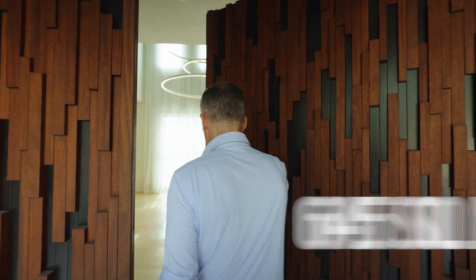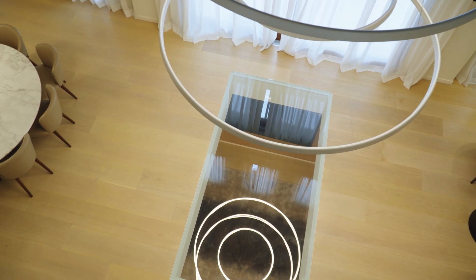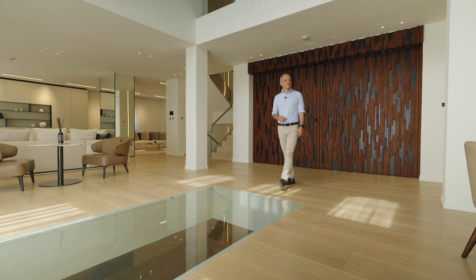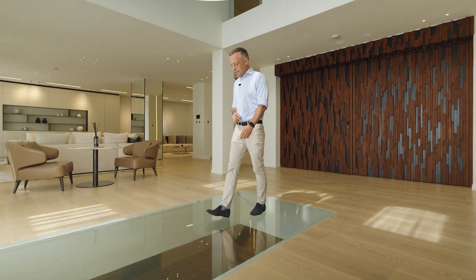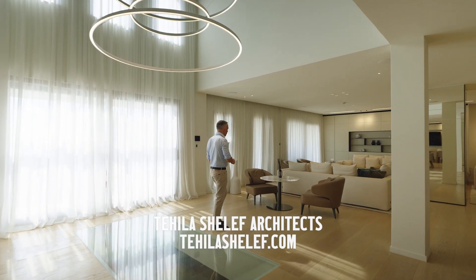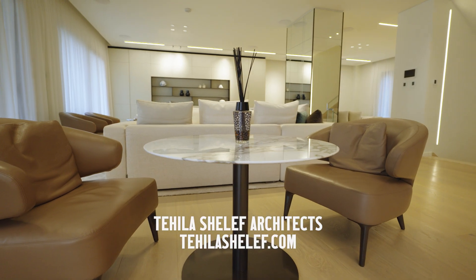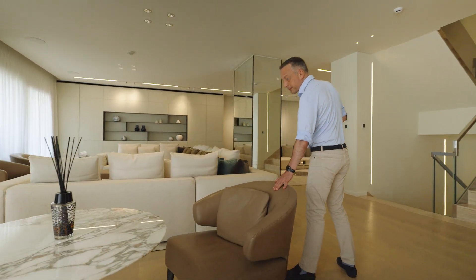Entering the house we find ourselves in a spacious open-plan living room. During the villa renovation, the architects created an exciting feature where the second light illuminates the basement through a glass window on the floor. Tehillah Shalev, a renowned architect from Israel, designed the interior. The villa is for sale fully finished.